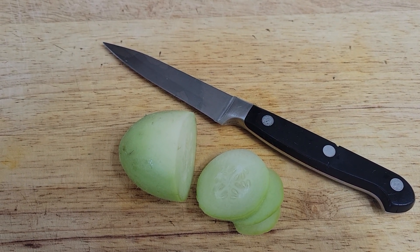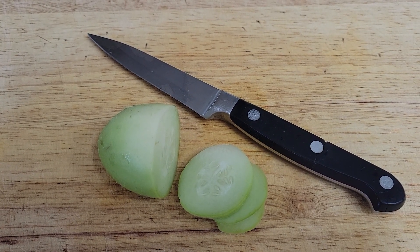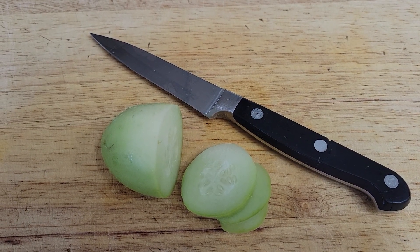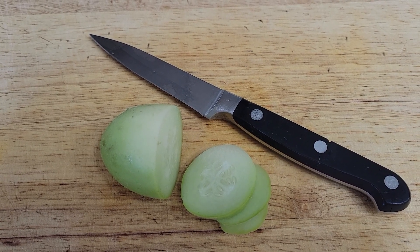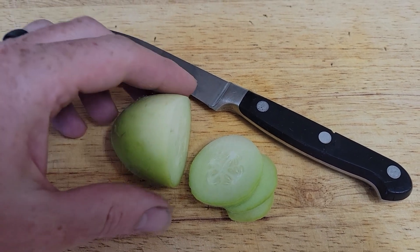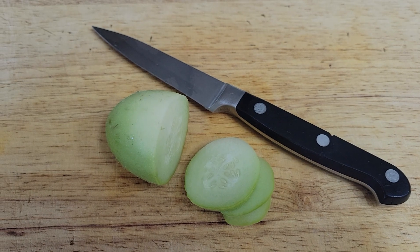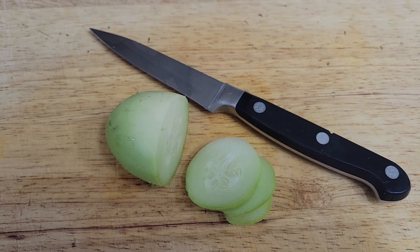I'd have to say it probably doesn't have quite the complex flavor that a melanchella facciata or a melanchella di salento has, or striped lichese, as I sell them. But definitely a really good flavor, and if you want just a cucumber that everyone loves, this would definitely be a good one.